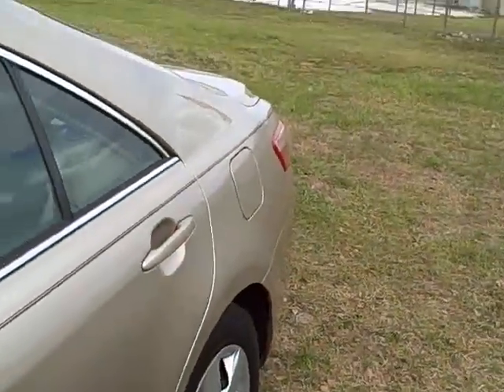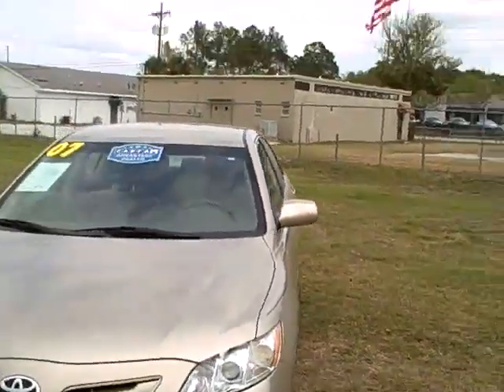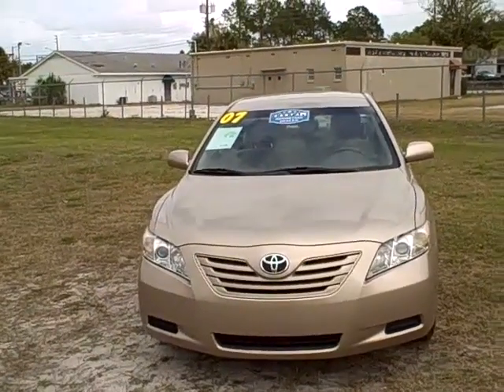2007 Toyota Camry, 42,000 miles, 4-cylinder, great on gas, one owner, clean Carfax — it's got it all. Call us at 352-745-2019.